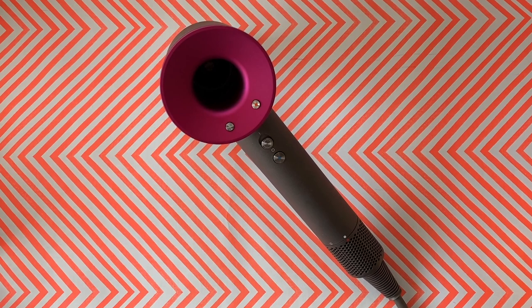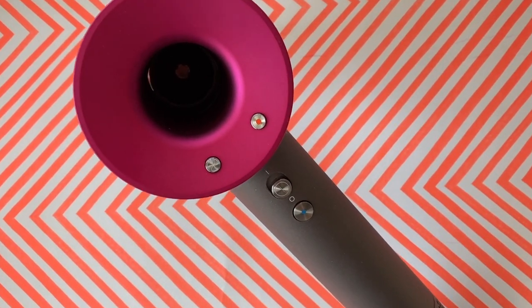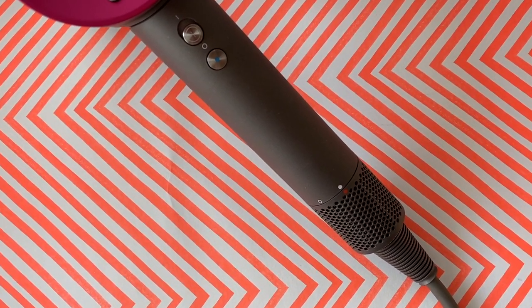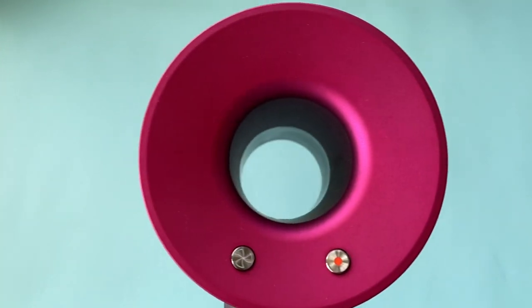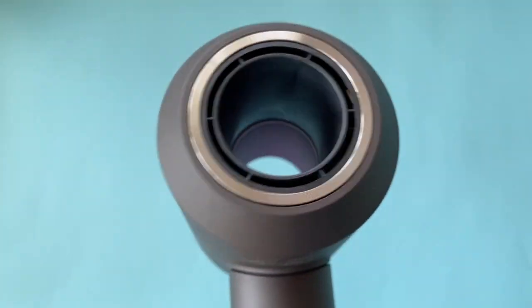For those who may be unfamiliar, Dyson — makers of cyclonic bagless vacuums and bladeless fans and heaters — announced its new hairdryer probably about four or five years ago, and it almost instantly achieved cult status. The Supersonic hairdryer features similar technology to those other products but refined and on a much smaller scale.